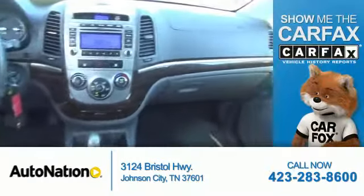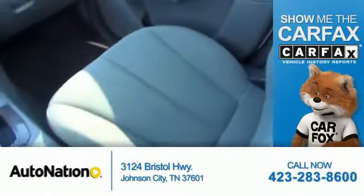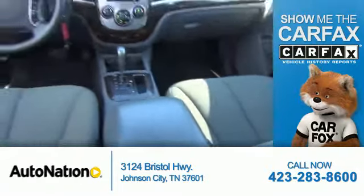It's easy knowing this vehicle comes with a Carfax Vehicle History Report from Carfax, the most trusted provider of vehicle history information. Great quality at a great price.